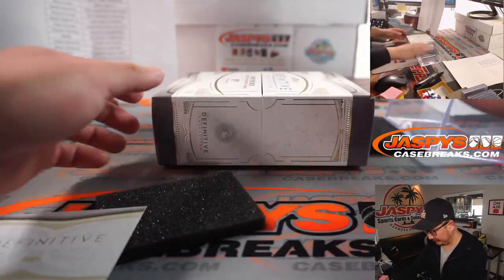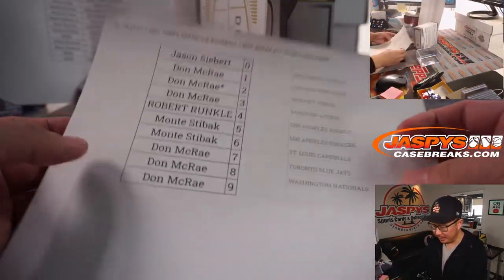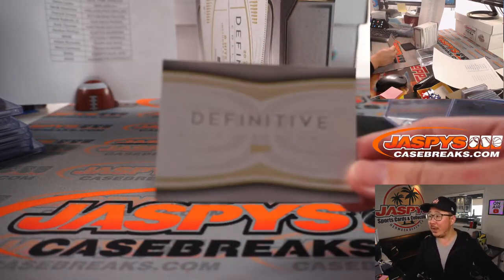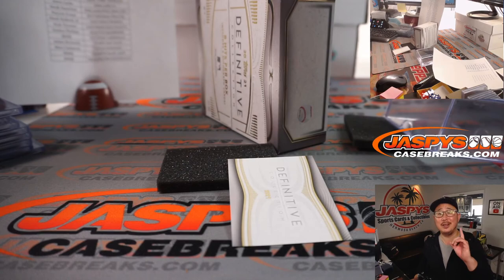That's it. That's nothing for the number block side, unfortunately. But you are still part of that Justin Herbert promo tonight, so hopefully we can fill up the rest of those breaks and make that happen. We got one more box that'll be in the store as well. I'm Joe — thanks for watching, thanks for breaking with us. I'll see you next time. Bye-bye.